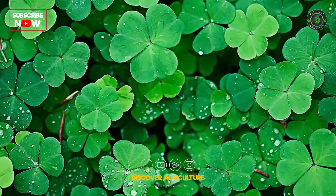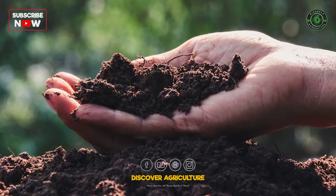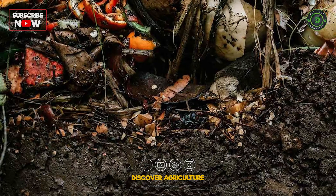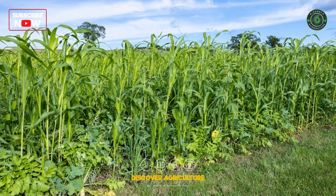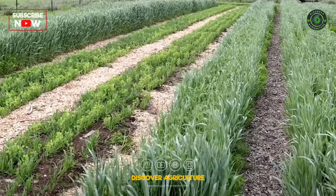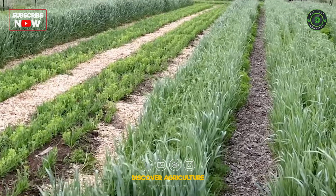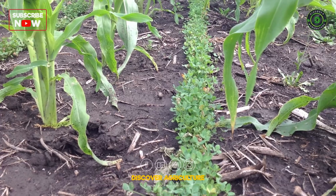Cover crops, such as clover, rye, and legumes, help maintain soil structure and protect against erosion. They also add organic matter to the soil as they decay, which is a natural food source for earthworms. Plant cover crops during the off-season or alongside your main crops. They also help improve soil fertility, further attracting earthworms.